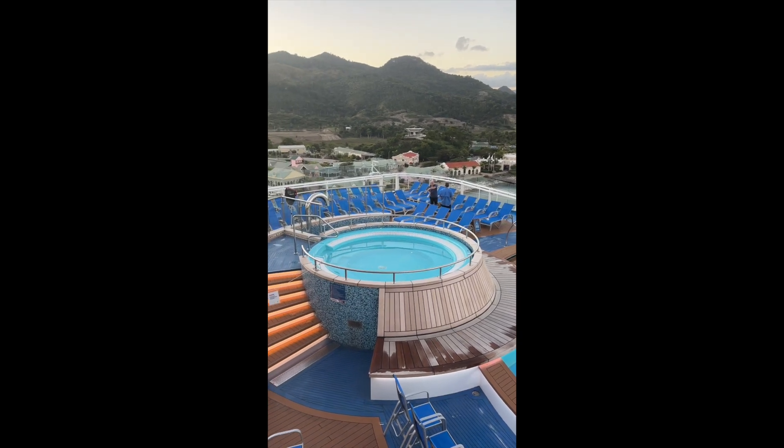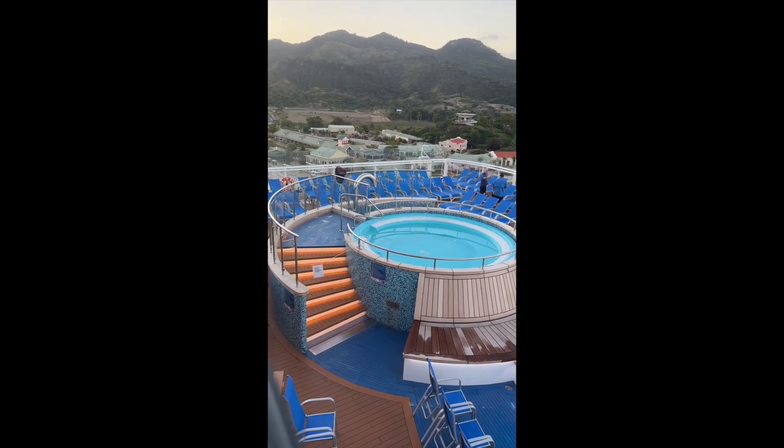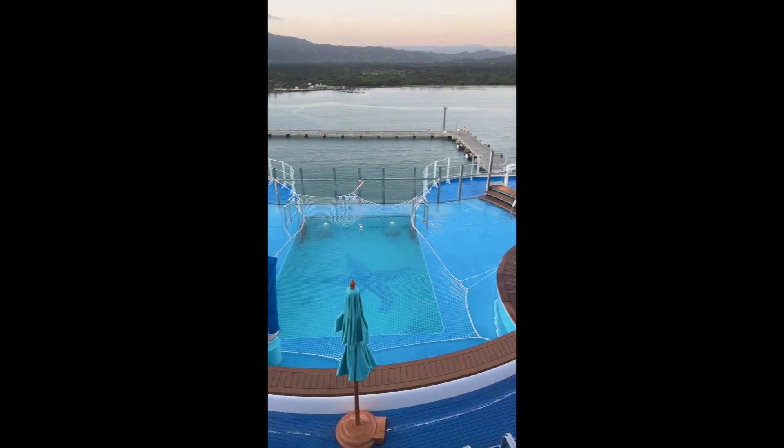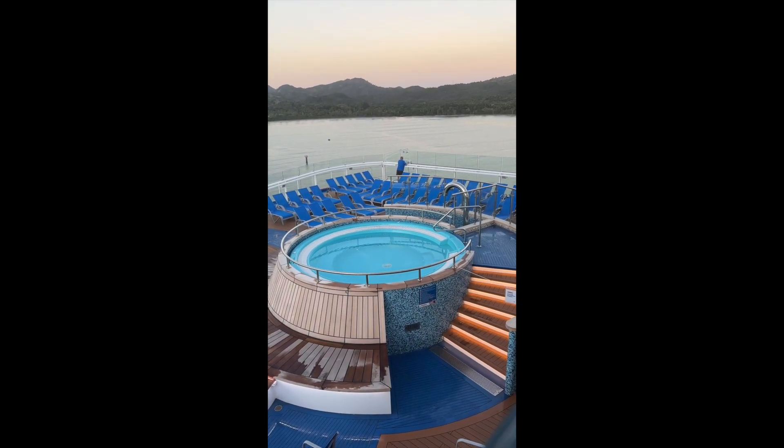To my left is a nice big hot tub with plenty of seating and some stairs up to it. And then to my right is sort of a mirror image of the same hot tub — so nice and big.